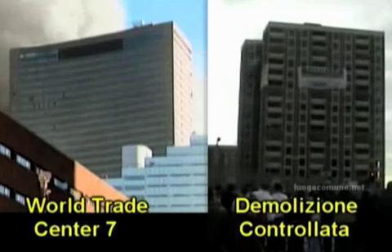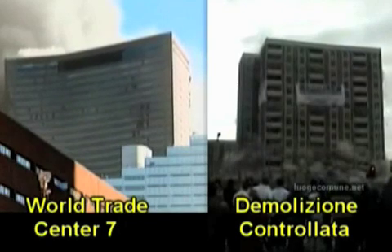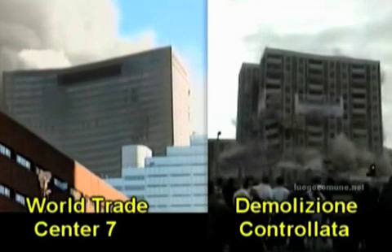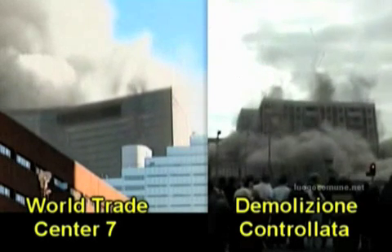You actually have a wave that progresses from one side to the other side, and you can see it in the manner in which the building actually collapses. You have a sequence of charges going off, and that's not what we saw on 9-11.